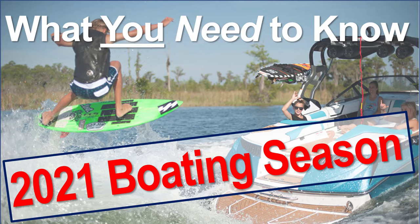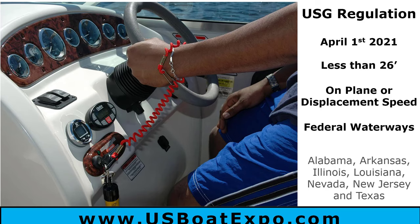Welcome to the Boat Buyer's Secret Weapon Series. I'm your host Captain Matt, and today we're talking about some new updates and regulations you need to know as you're boating for the 2021 season. Let's take a look at the first one.